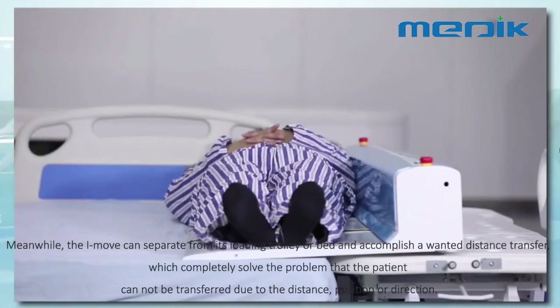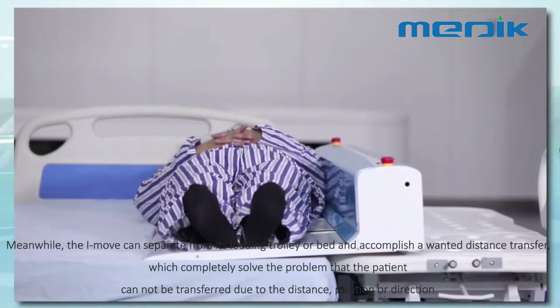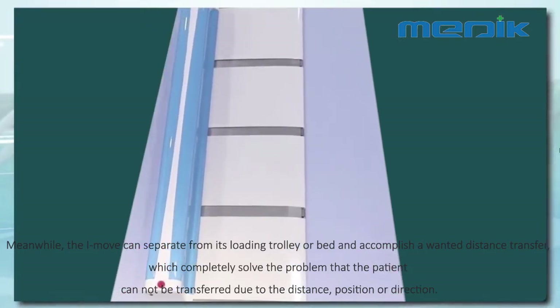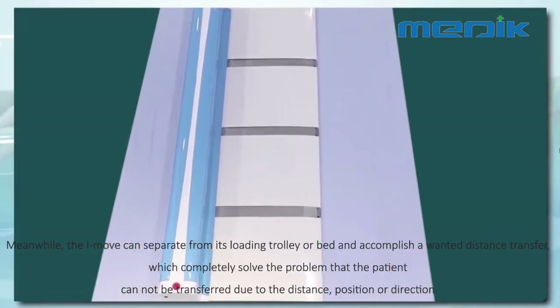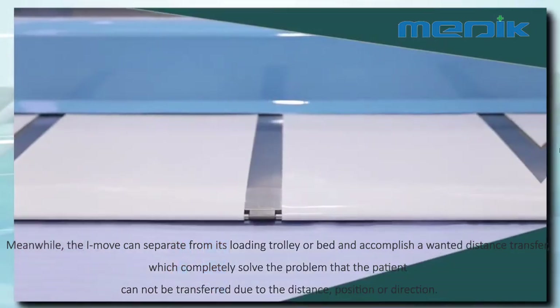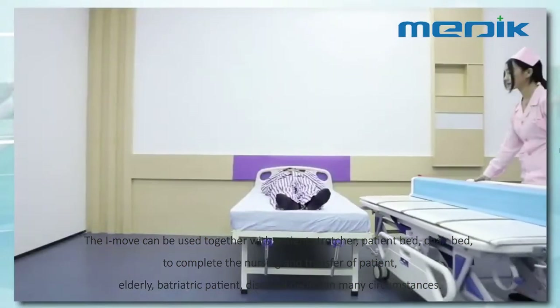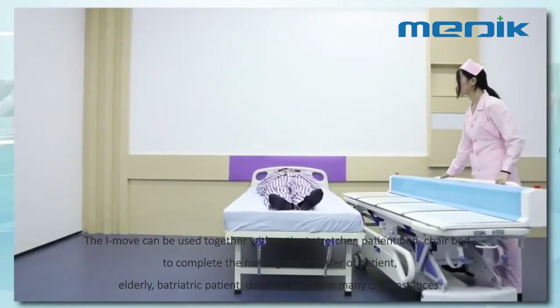Meanwhile, the I-MOOF can separate from its loading trolley or bed and accomplish a desired distance transfer, which completely solves the problem that the patient cannot be transferred due to distance, position, or direction.